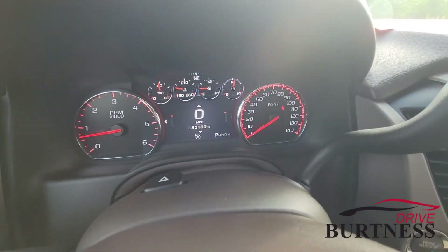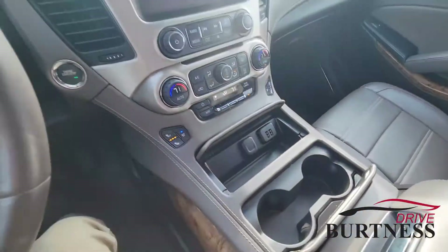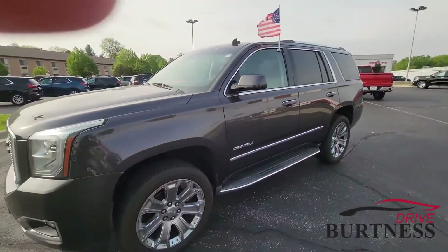The Yukon here has got 83,000 miles on it. Dual zone climate, push button start, remote start as well. My name is Nick and I work at Burtness Chevrolet Buick GMC right here in Whitewater, Wisconsin. Stop on in today and check out this awesome ride.